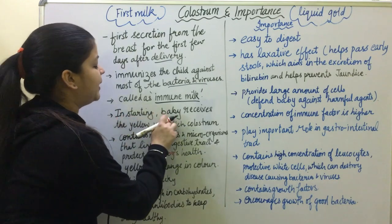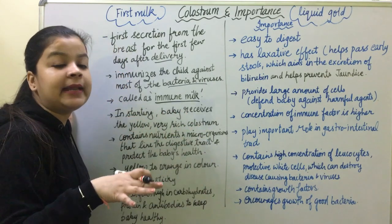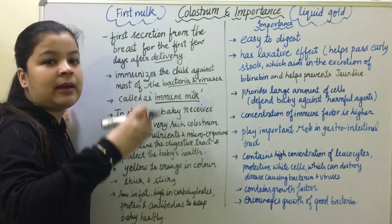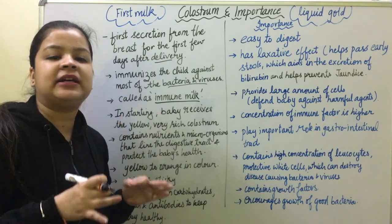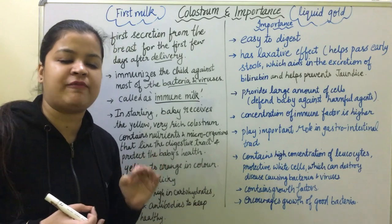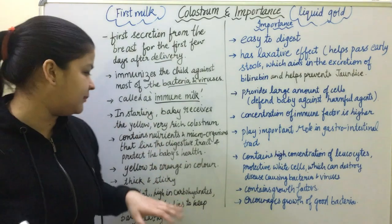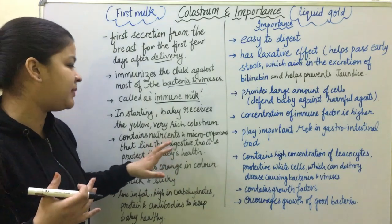In the beginning, the baby receives a yellow, very rich colostrum. When the child is delivered, in the first 3 to 5 days, the mother gives colostrum which is yellow and orange in color. It is very rich in nutrients and thick and sticky.